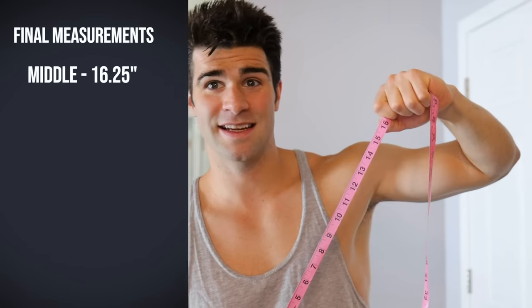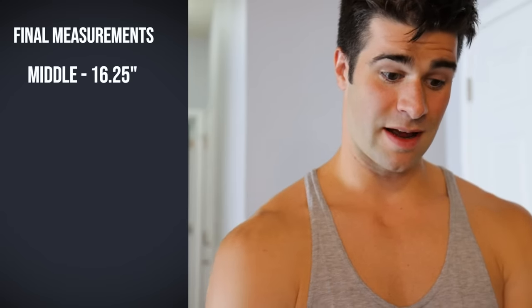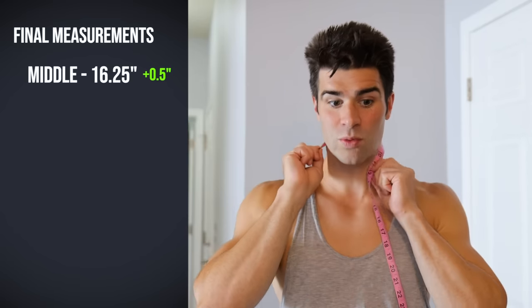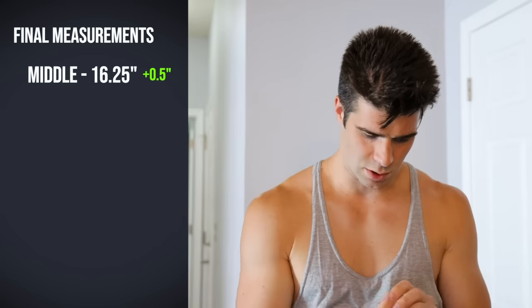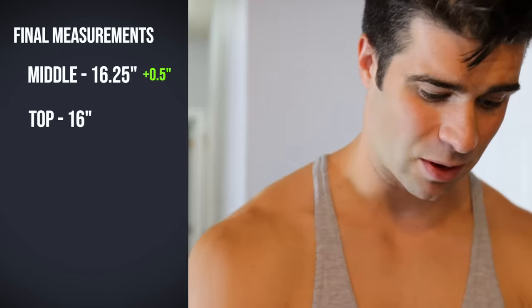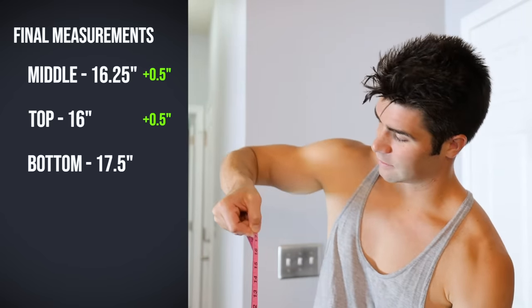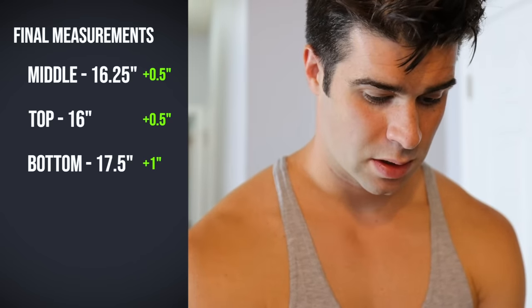It is day nine — about 48 hours since my last exercise routine, so hopefully fully recovered. Let's take the final measurements. At the middle of the neck we're getting about 16 and a quarter inches — so initially we were at 15 and three quarters, that's a half inch increase. At the top of the neck I'm getting 16 inches, which is another half inch increase. At the base of the neck I'm literally about 17 and a half, which is about a whole inch more than the initial measurements. So: half inch increase in the middle, half inch increase at the top, and a whole inch increase at the base of the neck.